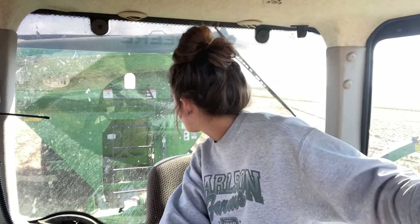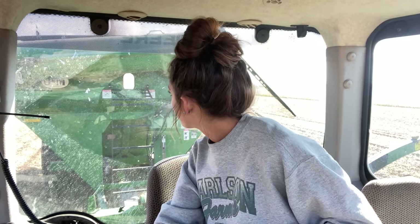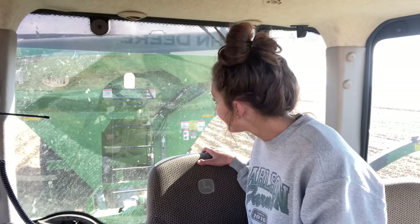Be patient with me — this is the first grain cart dump of the year, so hopefully I remember how to do this. I'm lined up just two rows away from the bean head, and now I just make sure the auger of the combine is right over the grain cart. Then I match my speed to his. How fast are you going? I'm going 2.7 right now. Perfect — I'm at 2.8, so we're right lined up on speed. Here we go.